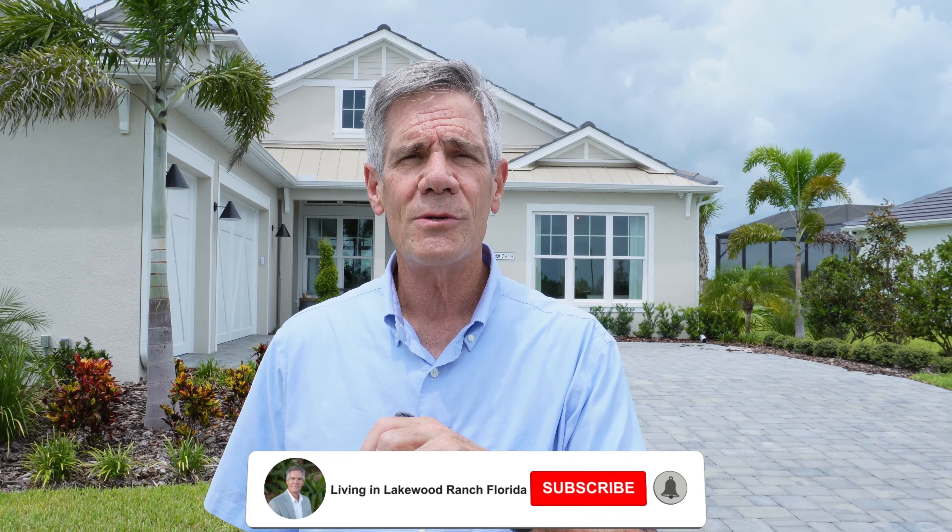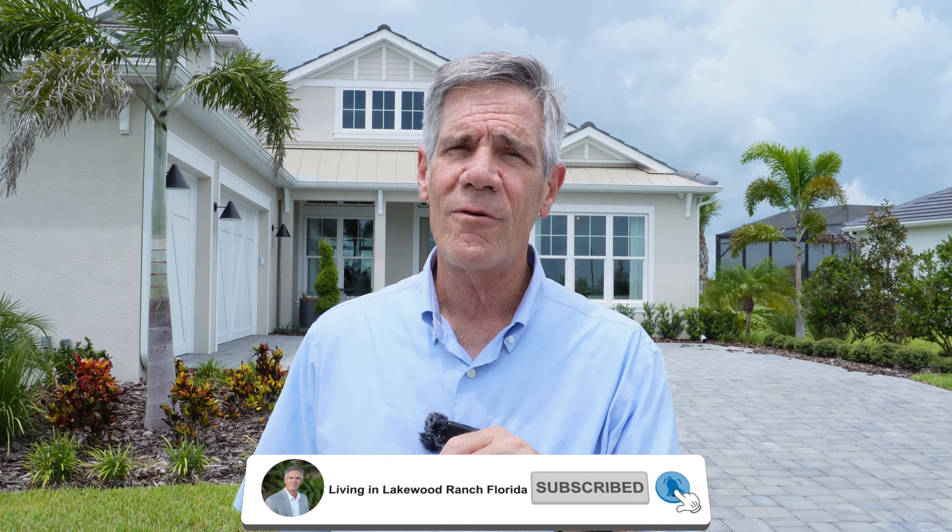If you got value out of this video, click that little subscribe button, ding the little bell, and I'll put a link in the description below. If you're interested in getting more information on this community here in Waterside District of Lakewood Ranch, I'd be glad to help you out. Mark Baymig, Michael Saunders and Company.